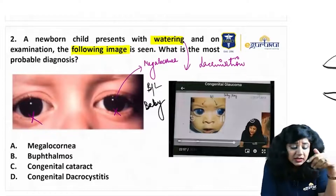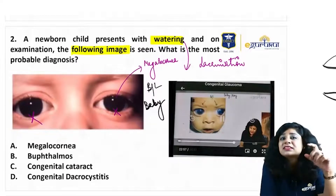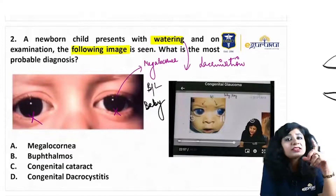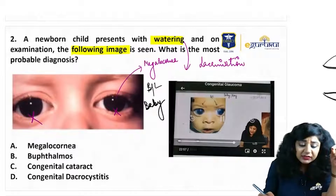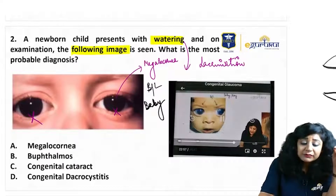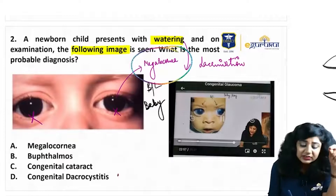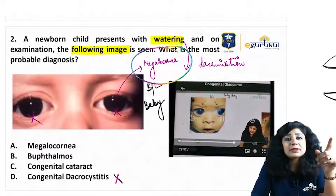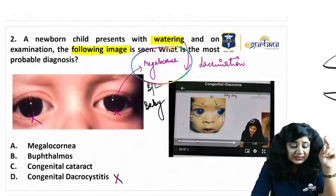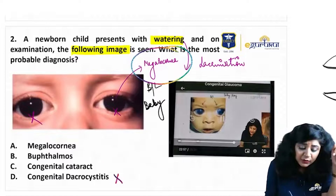Let us look at the options. Option D is congenital dacryocystitis — this is the most common cause of watering in children and it could be bilateral. But if you see, why do we have the megalocornea? A person with congenital dacryocystitis will not have megalocornea, so it is very unlikely that this baby has congenital dacryocystitis.